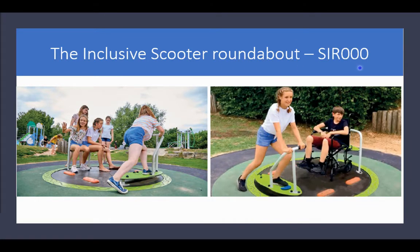The model number for this particular product is SIR000. If you have the catalog, it's on page 200, with some other awesome spinners we'll talk about another day.